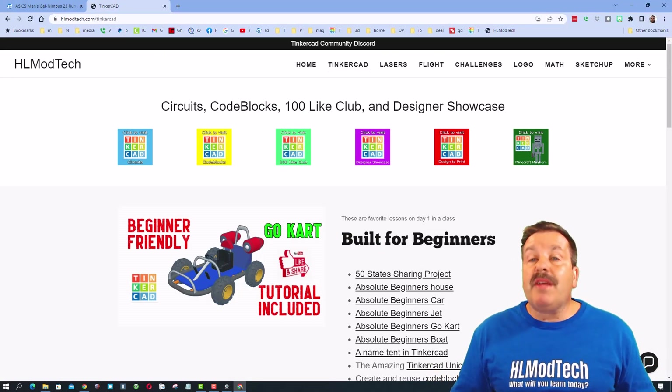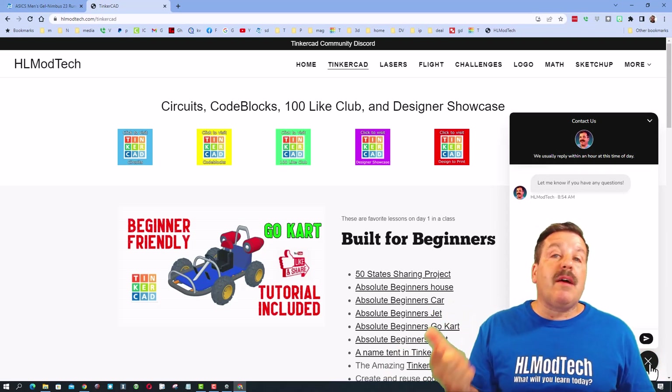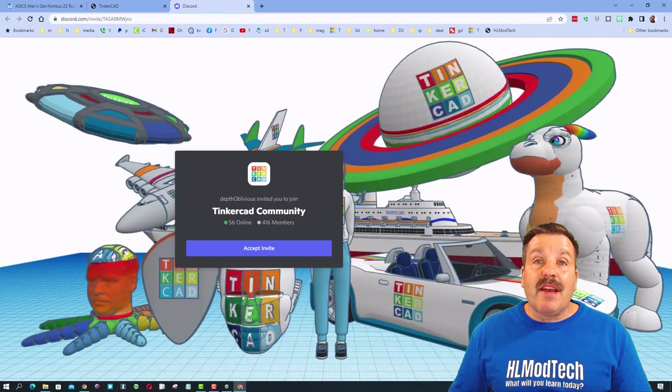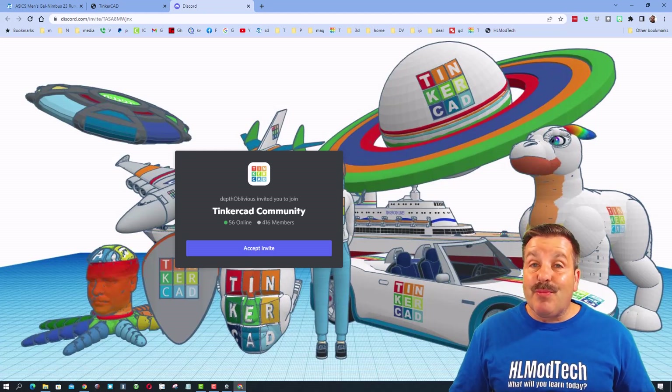I have a sweet webpage dedicated to Tinkercad, and down at the bottom a sweet messaging tool where you can add your question, comment, or suggestion and reach out to me almost instantly. I also want to highlight the Tinkercad community Discord — there are more than 400 members and it is a fantastic place to talk everything Tinkercad.